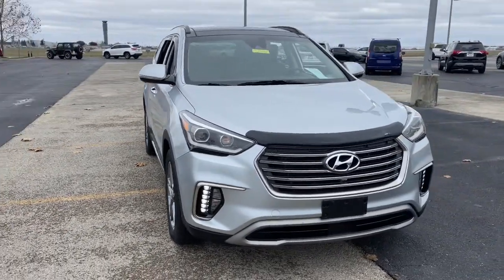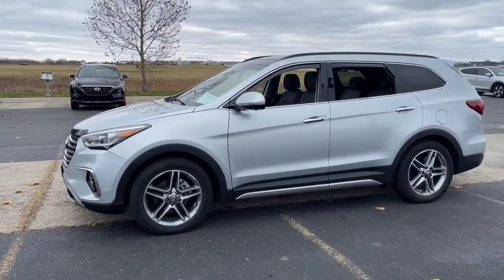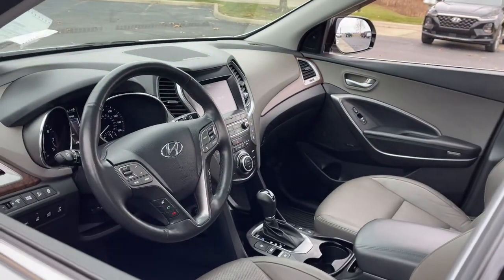Here is a wonderful 2019 Hyundai Santa Fe XL with less than 35,000 miles on it. This stunning Santa Fe XL has the space and smooth power your family needs to build treasured road trip memories, with three-row seating and upgraded performance.